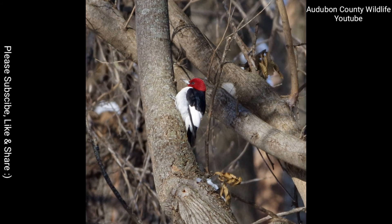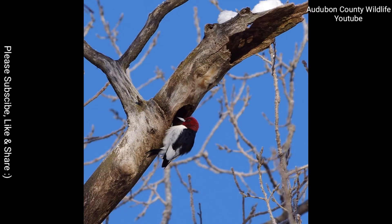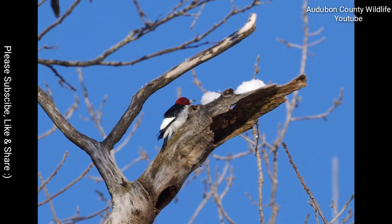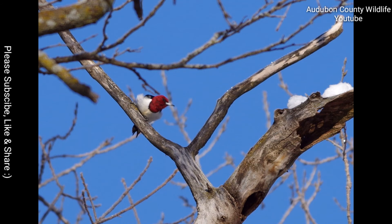White Rock Conservancy also has at least one year-round bald eagle's nest. It's very easy to find — it is by the river and near a walking path. If you are at White Rock, ask somebody about it. They will gladly show you where it is.